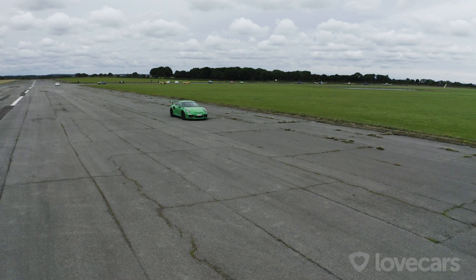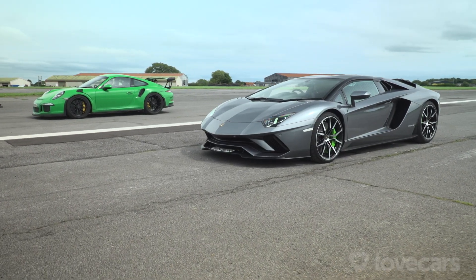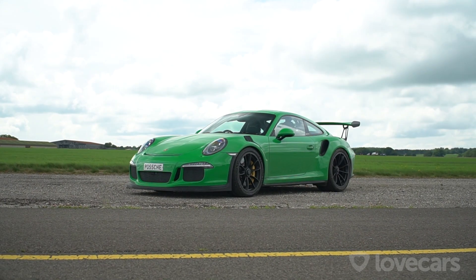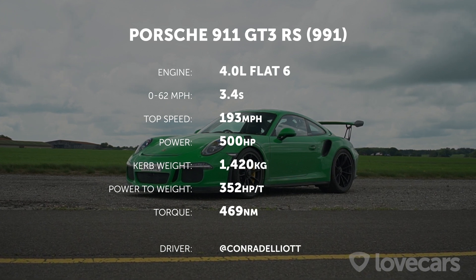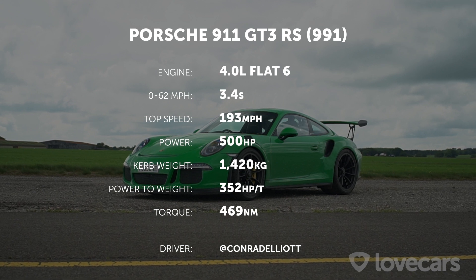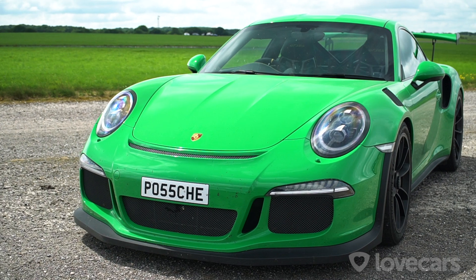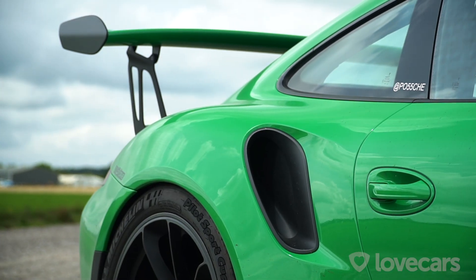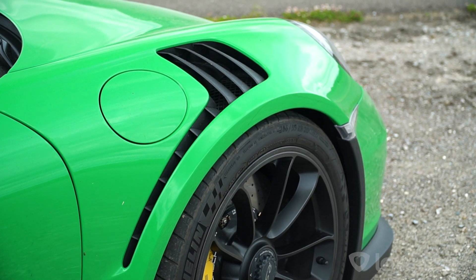Today's real world drag race features two very different cars, one inspired for the track and the other a proper continent cruiser. First up, the Porsche 911 GT3 RS. With its 4-litre flat-six engine producing 500 horsepower, it can do the 0-62 sprint in 3.4 seconds. It's got pulled out arches and big air intakes and a huge rear wing, hinting that this car's probably happier doing laps of a track than collecting your groceries from the supermarket.